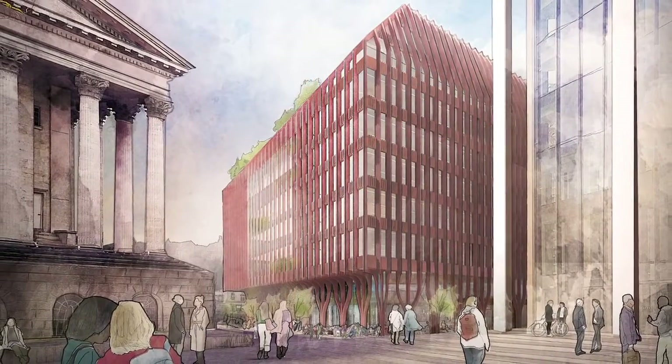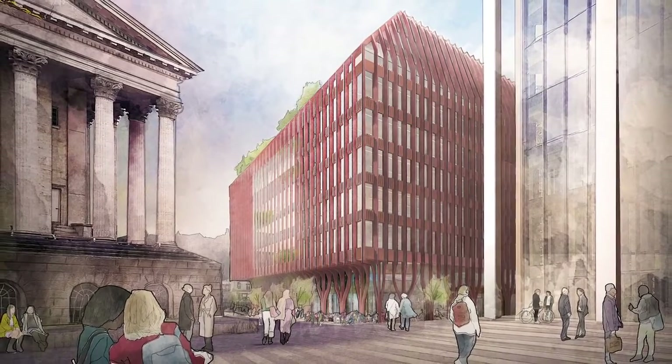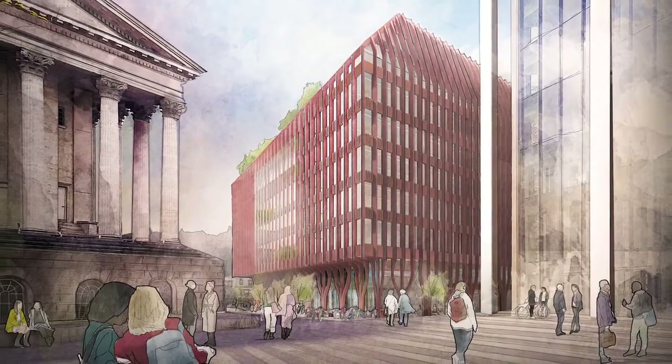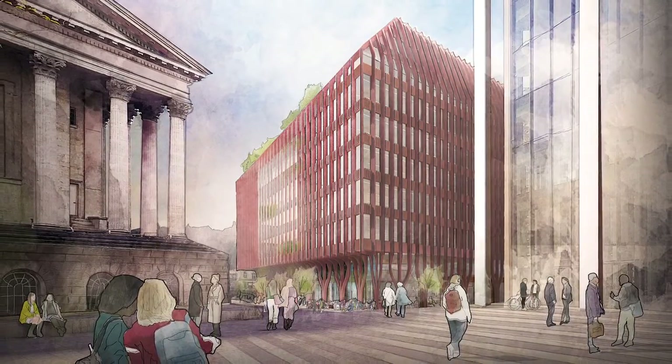Three Chamberlain Square is being designed against the backdrop of the greatest change to working practices many of us have seen in our lifetimes, and will be at the forefront of reimagining the types of spaces our workforce will want to inhabit in the future.